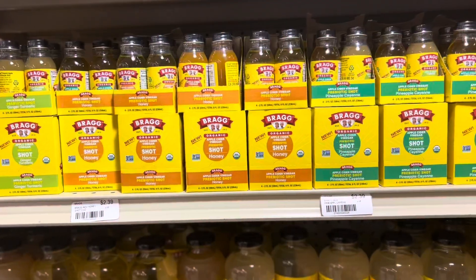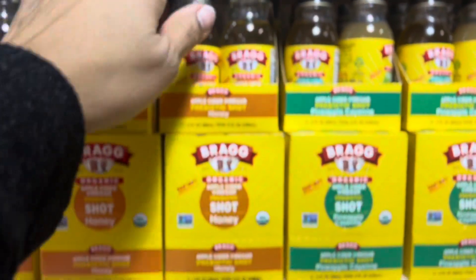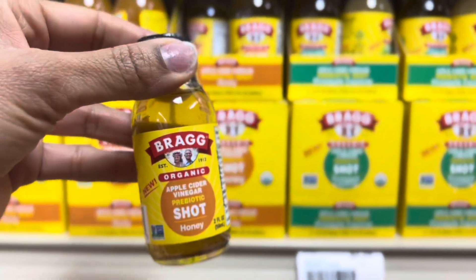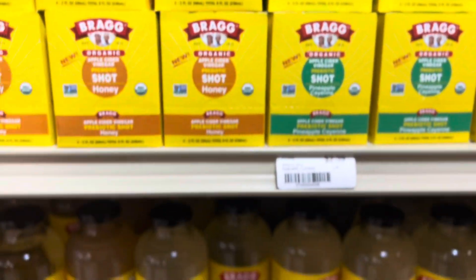Tamara, get over here — they have little mini shots of apple cider vinegar. I've never seen these before, like little pillows or anything like that.